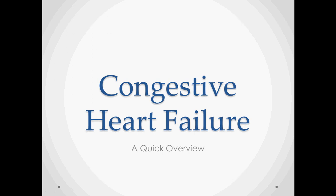Congestive heart failure is a big topic, so we're going to cover it in a few different videos. This is an overview to get a basic idea of what the term means and how we deal with it. It's an important topic because it accounts for more hospitalizations than any other disease in the 65 and older population.